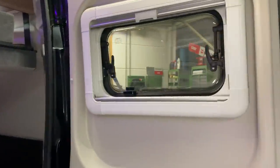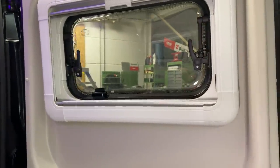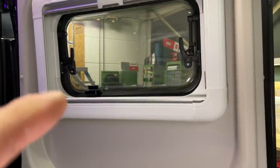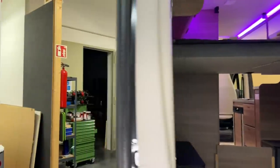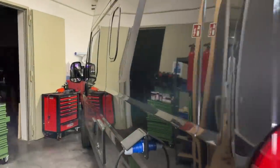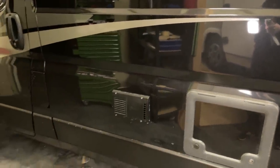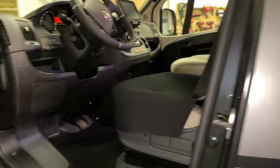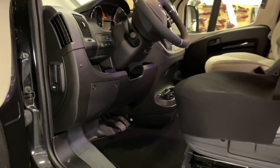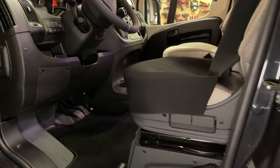Dann haben wir natürlich unsere T-Tronic Fensterkontakte überall verbaut – alle Fenster gesichert, auch die große Dachluke ist gesichert. Das Fahrzeug hat schon voraus eine Dieselheizung, ist auch toll. Ich finde Dieselheizung sehr gut, weil man damit eine ganze Ecke mehr in die Autarkie geht.